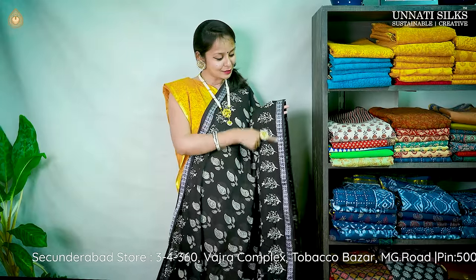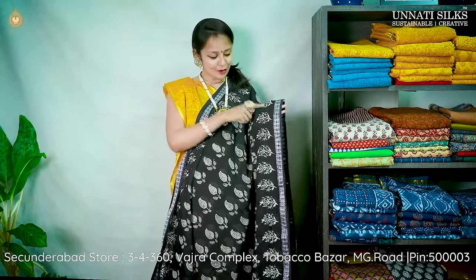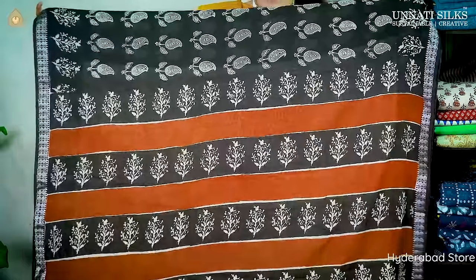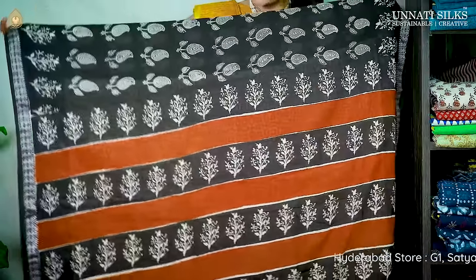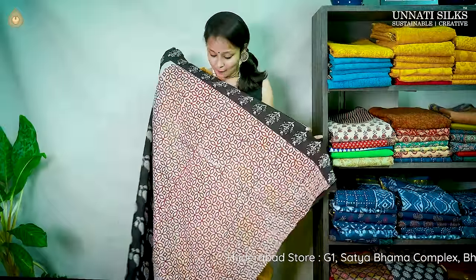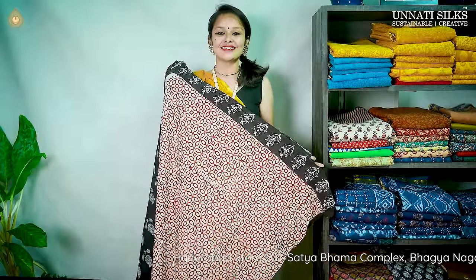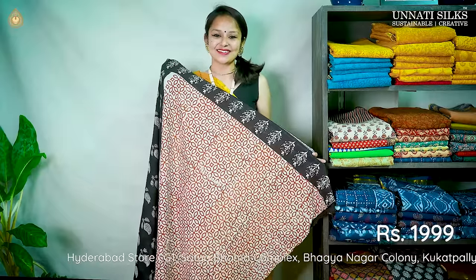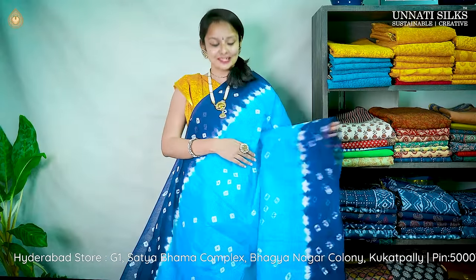We also see small temple motifs — absolutely attractive. The pallu is a striped pallu with beautiful tree-shaped and leaf-shaped designs, absolutely pretty. We have a nice printed blouse in contrast color that nicely complements it, priced at ₹1,999.